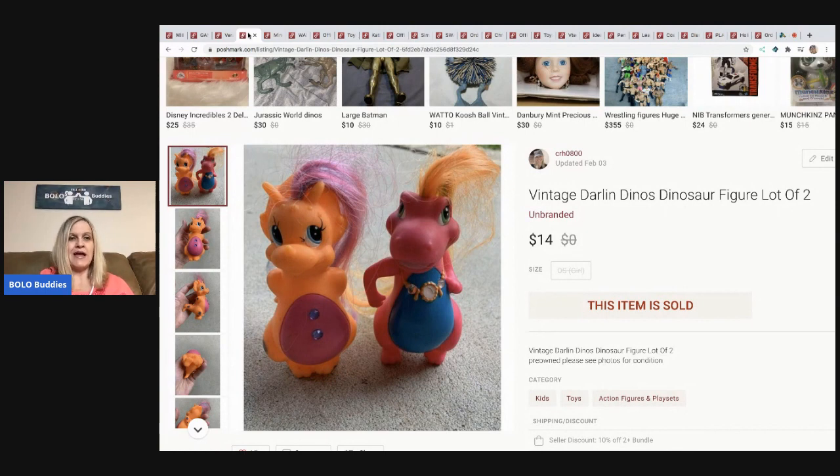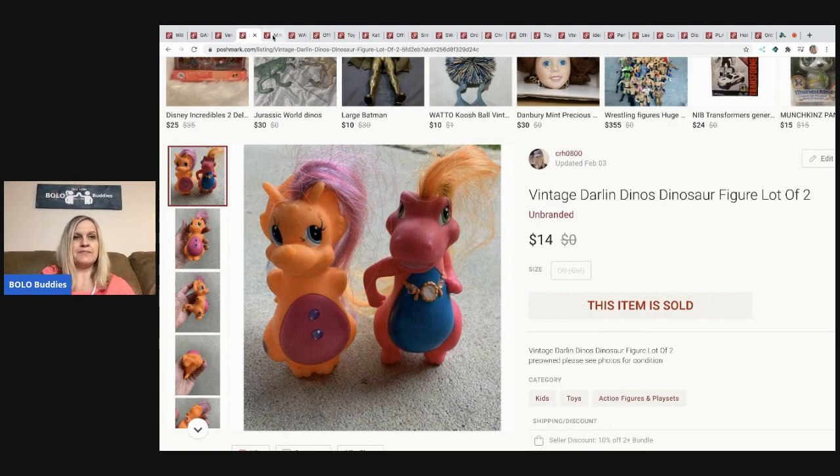The next items came in a mystery toy box — these are the vintage Darling Dino dinosaurs. I had no clue what they were, so I did a Google Lens search. I sold these for fourteen dollars and the buyer paid shipping.